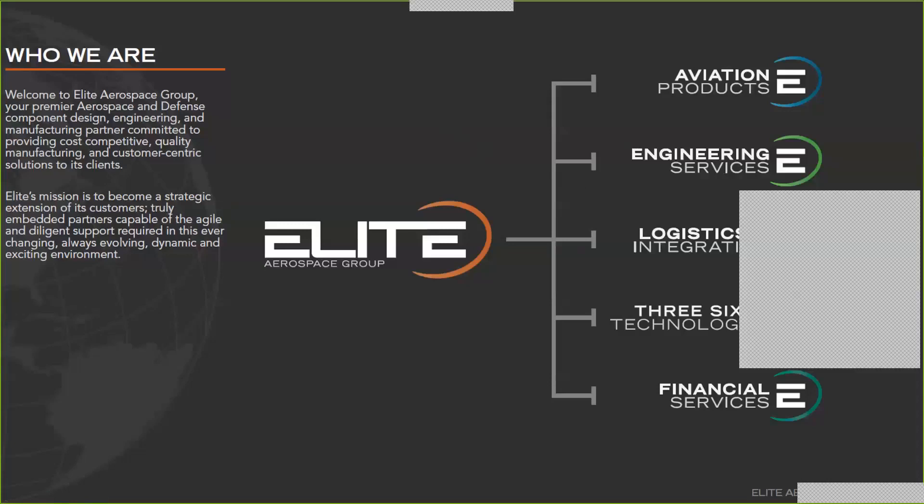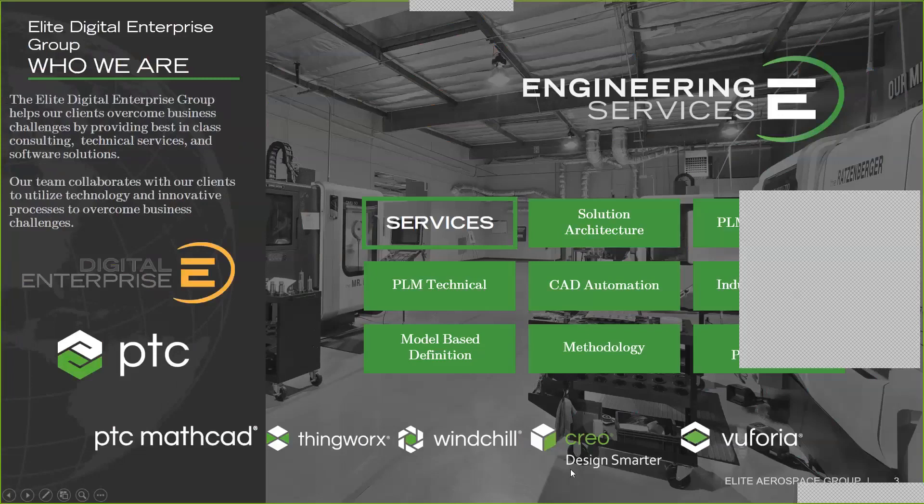The team at Elite Engineering Services administrates, configures, and customizes PTC products to meet our business requirements. This allows us to take this knowledge and provide services helping customers overcome their business challenges as well. The digital enterprises team services are mostly centered around PTC solutions such as Windchill, Creo, and Navigate. We also do consulting, training, and CAD automation.